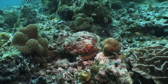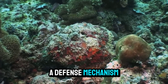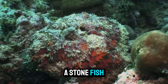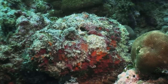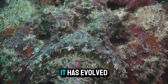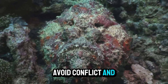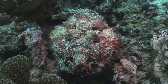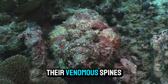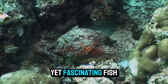Despite its fearsome reputation, the stonefish is a remarkable survivor. Its venomous spines are not just a defense mechanism, but also a deterrent to potential predators. Few animals would dare to risk an encounter with a stonefish, knowing the consequences of a sting. The stonefish's ability to remain hidden also protects it from larger predators — it has evolved to be virtually invisible in its natural habitat, allowing it to avoid conflict and focus on its ambush hunting strategy. Stonefish are a prime example of how evolution can create highly specialized organisms, with venomous spines, camouflage, and hunting technique all working together to make them one of the most dangerous yet fascinating fish in the ocean.